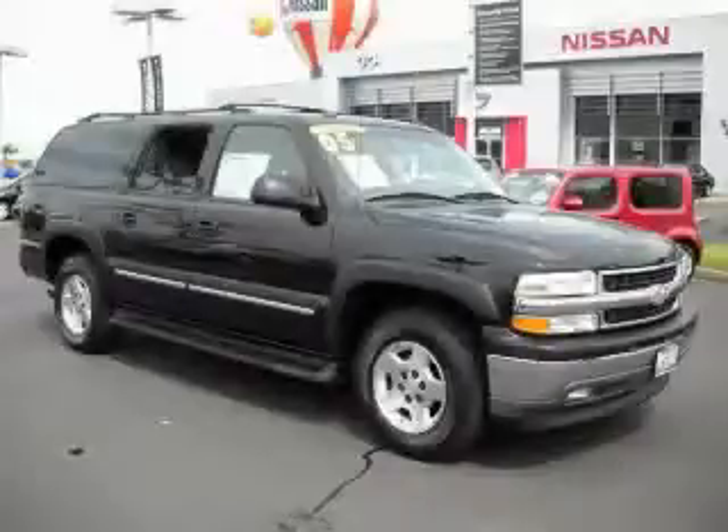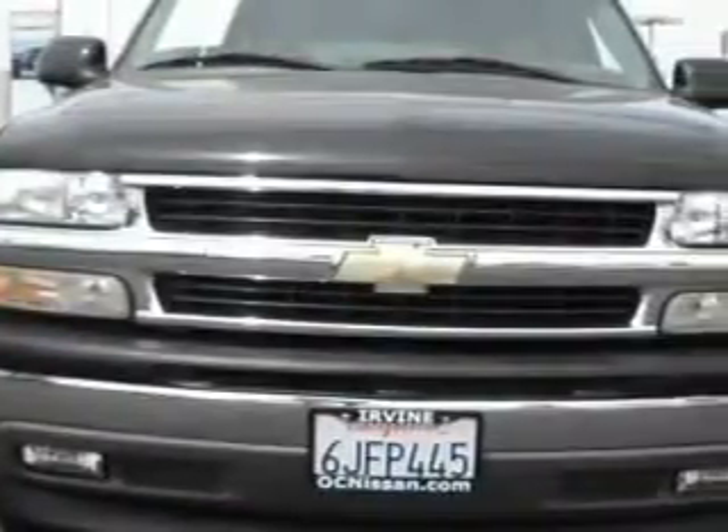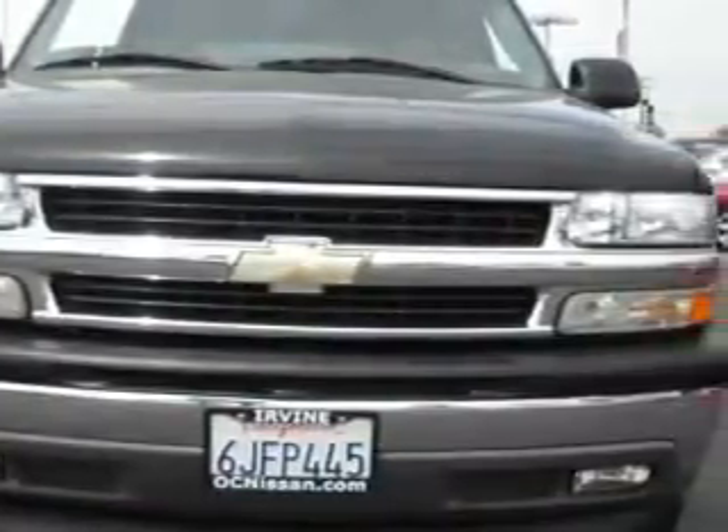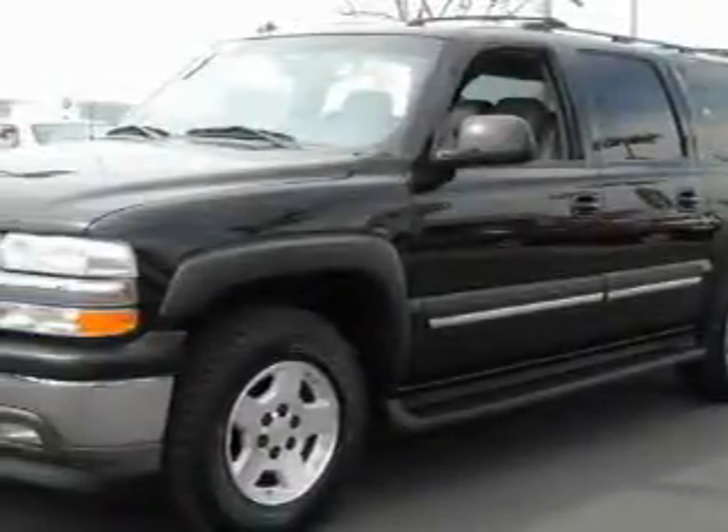This is a 2005 Chevrolet Suburban, a vehicle with safety, comfort, and space. The steady 8-cylinder engine, connected to an automatic transmission, produces enough power to comfortably merge into any traffic situation.